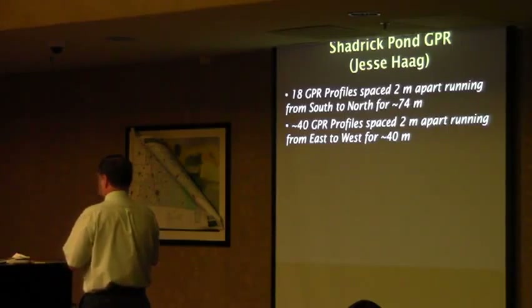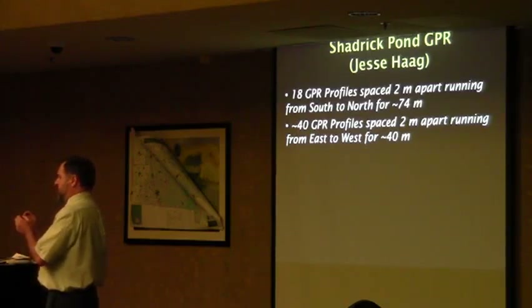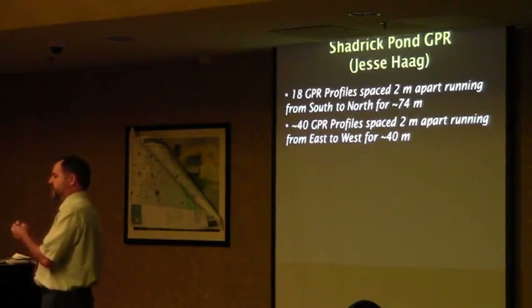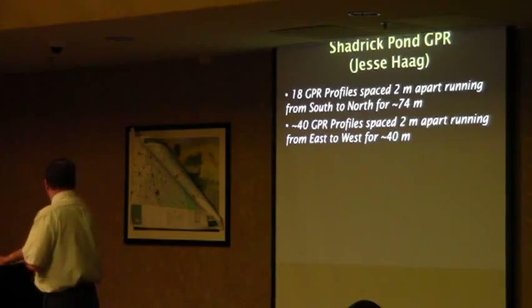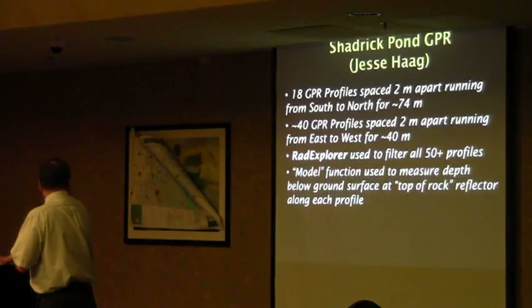One of the things we're hoping to do is get better locations. The more precisely you can locate a point, the better your data will be. If you can get it down to within 10 centimeters with a GPS, you can get amazing data. We spaced these profiles two meters apart for broad geologic mapping, and we filled in the profiles with another program.